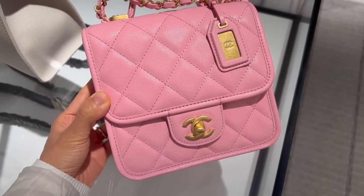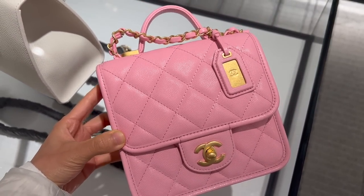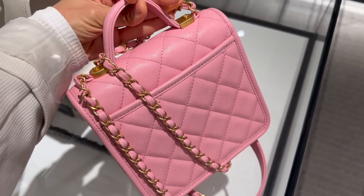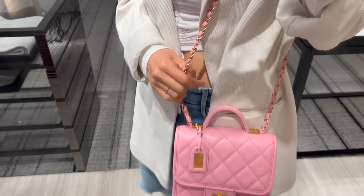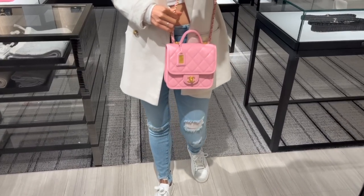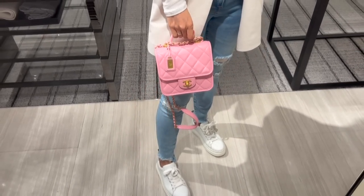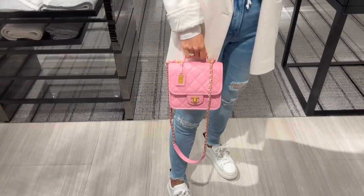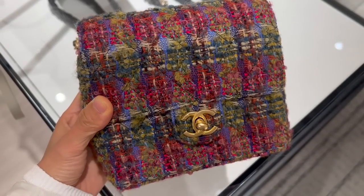This seasonal small flap with top handle comes in a few different colors. It's in a soft caviar leather with gold hardware, and the shoulder strap is not detachable. The leather version retails for $4,300. It's also available in a tweed version, and the tweed ones are $4,200. I like that the bag has a back pocket. After trying it on, it's a cute bag — I just feel this style might not be mature enough for me personally. You can carry it in multiple ways, and it's big enough for all your essentials.